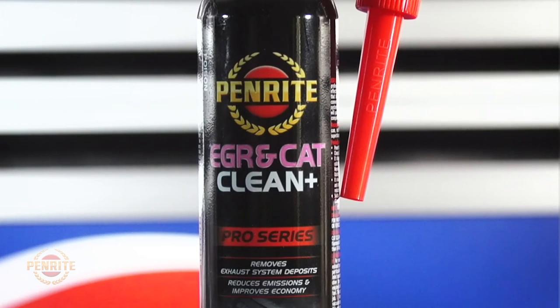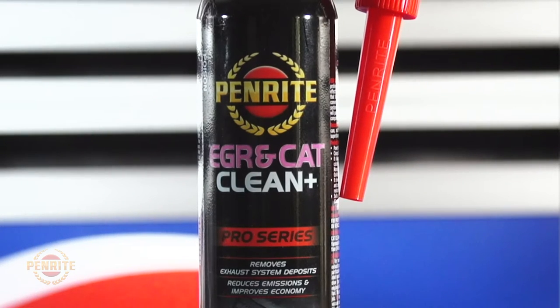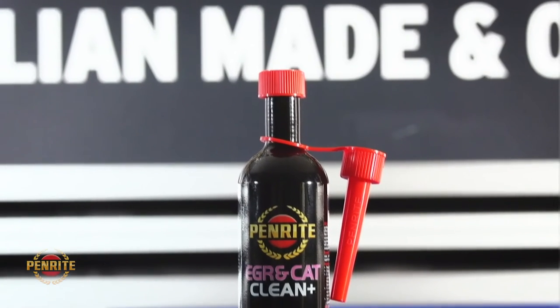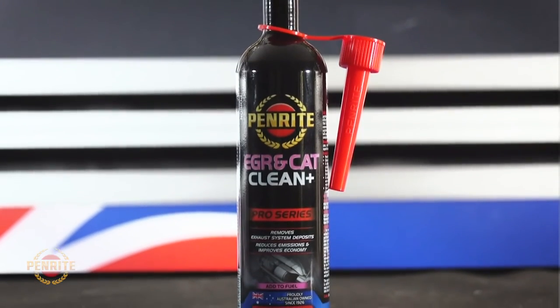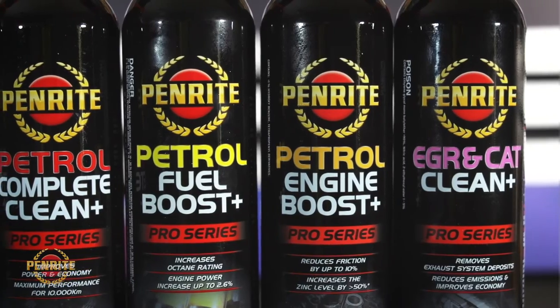New EGR and CAT Cleaner is a new generation, low-volatility, professional automotive cleaning product that effectively cleans and prevents the build-up of deposits that block emission control devices such as catalytic converters and EGR systems.